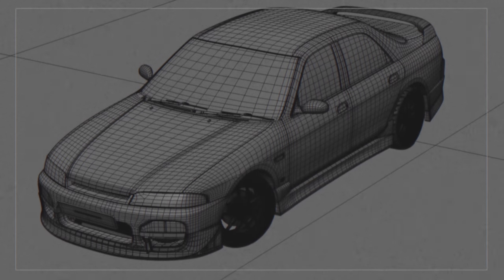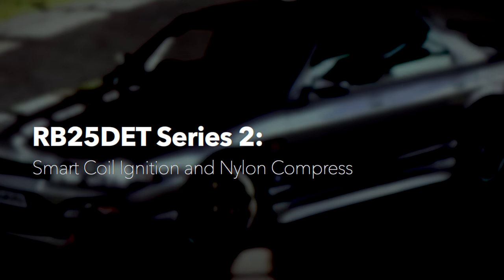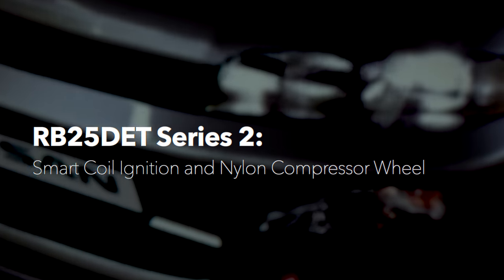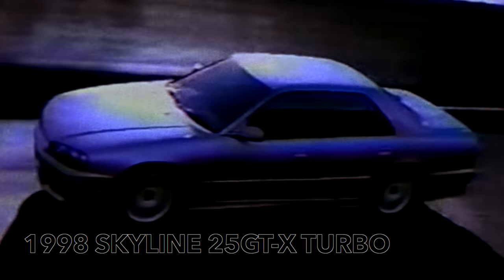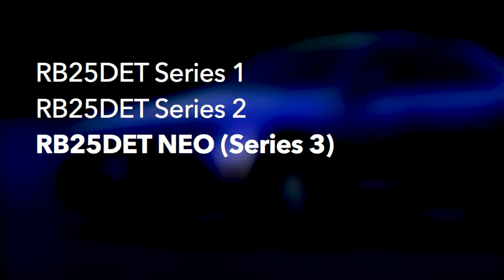By 1996, the RB25 DET was modernized with the Series 2 engines, which combined the igniter and coil into a smart coil ignition system, and the compressor wheels on the turbo were nylon, which had less rotational mass and reduced turbo lag. In 1998, the R34 Skylines would be introduced with a different goal in mind: the efficiency and emissions of the RB engines. This is where we see the introduction of the third-generation RB25 DET, known as the NEO engine, on the non-GTR turbo models like the GTT.